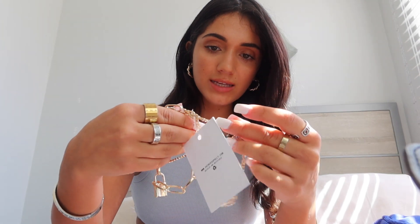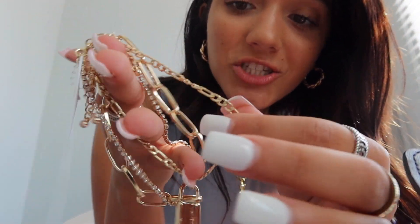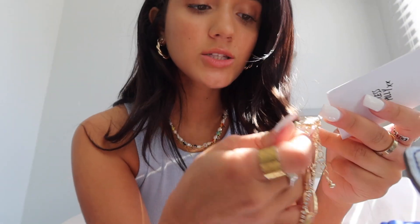I also got this anklet that I haven't even unboxed yet — let's unbox it. Oh my gosh, this is a really really nice anklet. Anklets for me always break and this one is lit. It has a diamond charm, a lock, and a chain — this is literally the most beautiful anklet I've ever owned. It's heavy and good quality. You could honestly wear this as a bracelet too. They all come separately so you can wear them separately, which is really nice.